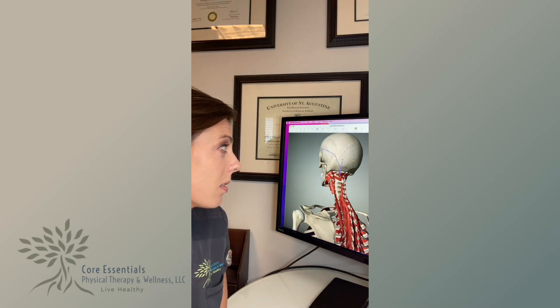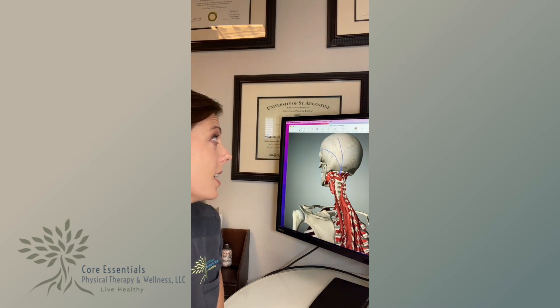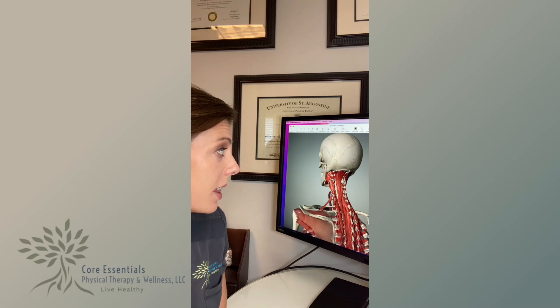It could be one of these headaches. This muscle in here commonly refers pain up into the eye area, and some will refer more into the top of the head. It's often what we call a unilateral, or one-sided, headache — though you could have trigger points on both sides. There are other muscles in the neck that are also common contributors to what we call cervicogenic headaches.